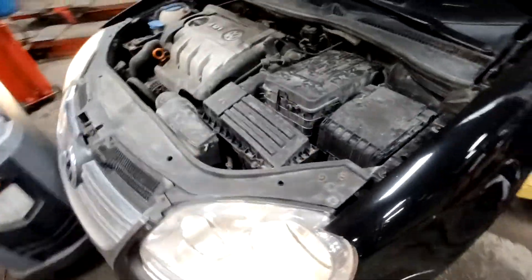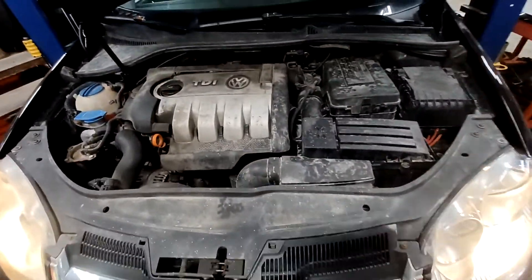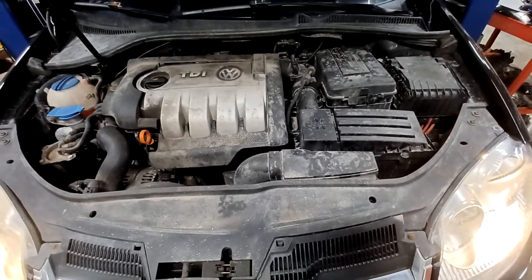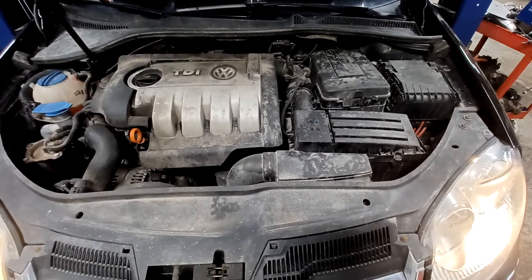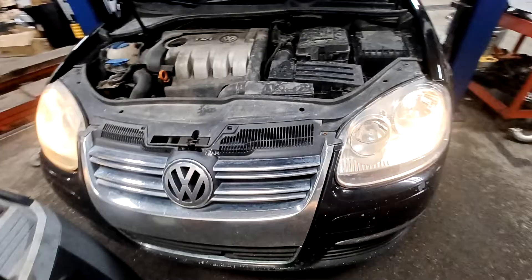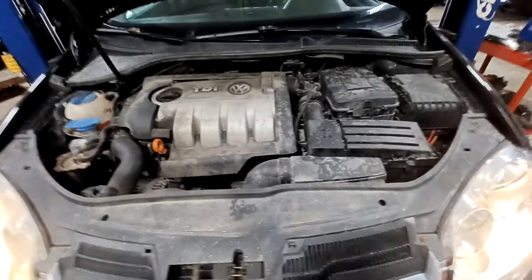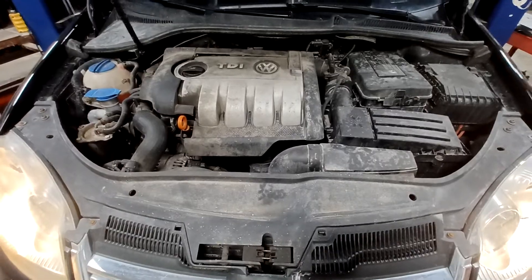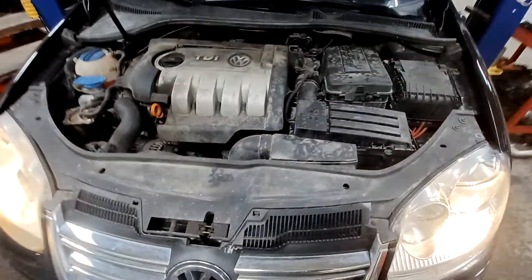The guy brings it in for regular service and takes care of everything. Anything that breaks, he buys it and we keep fixing it and doing the maintenance. The car's been treating him pretty well, considering he lives on dirt roads, so it's starting to get a lot of rust on all the suspension components and subframes. But other than that it's doing really great — the car runs good and he's just gonna keep going. So yeah, that's it.